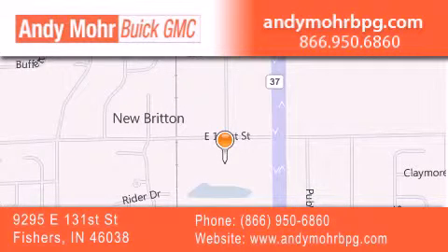Get new car pricing and receive free, no-obligation price quotes. Stop by and visit us at 9295 East 131st Street in Fishers, or see us online at AndyMooreBPG.com.